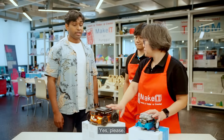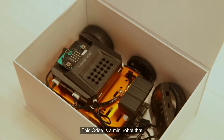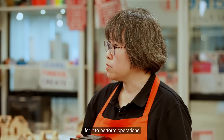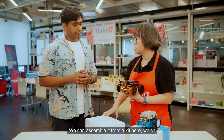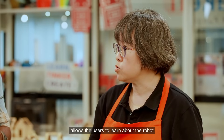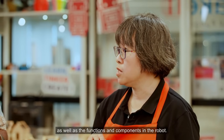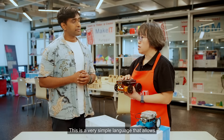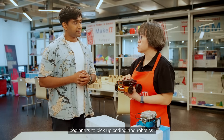Let me tell you more about them. This QD itself is a mini robot that is equipped with sensors and motors for it to perform operations and functions that the user wants. We can assemble it from a kit here, which allows the users to learn about the robot as well as the functions and components in the robot. To program it, we use the block-based programming language. This is a very simple language that allows beginners to pick up coding and robotics.